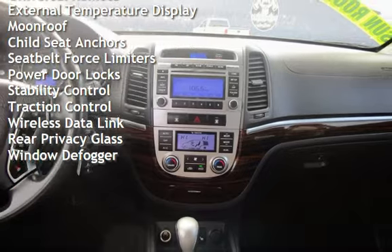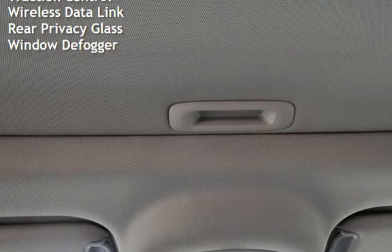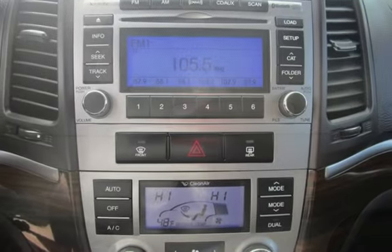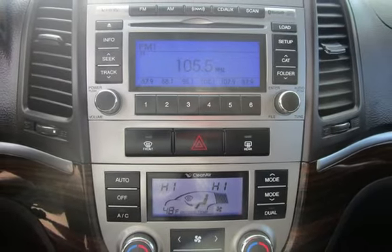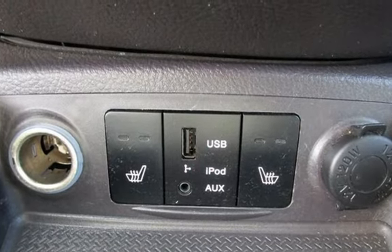Additional features include universal remote, external temperature display, moonroof, child seat anchors, seat belt force limiters, power door locks, stability control, traction control, wireless data link, rear privacy glass, air conditioning, and window defogger.